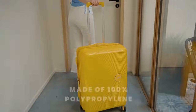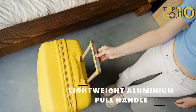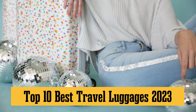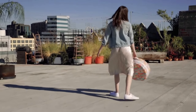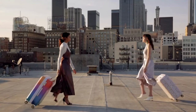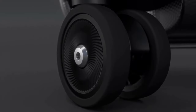Hey everyone, welcome back to Top 10 Go Here channel. Today we've got something super exciting for all you travel enthusiasts out there. We're diving into the top 10 best travel luggage of 2023. Trust me, you don't want to miss this because we've got the lowdown on the most durable, stylish, and tech-savvy luggage that'll make your next trip a breeze. Whether you're a frequent flyer or planning that long-awaited vacation, we've got you covered.